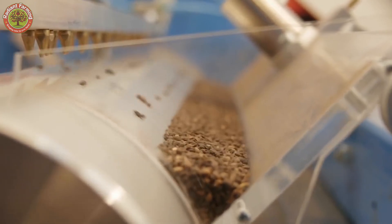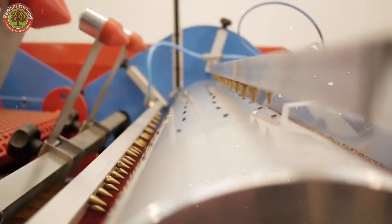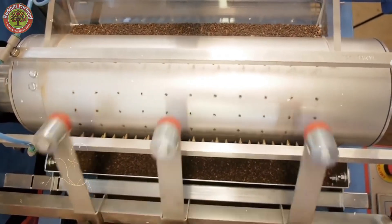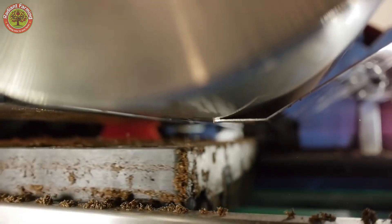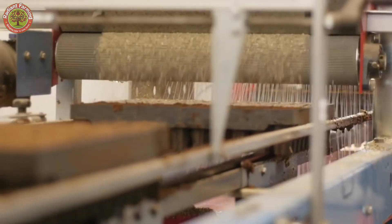The seeds are sown in nursery trays filled with a nutrient-rich soil mix, typically consisting of loose soil, organic compost, and essential minerals to nourish the young plants. These trays are kept in a controlled environment where temperature, humidity, and light are meticulously adjusted for optimal seedling growth.